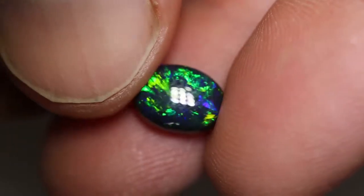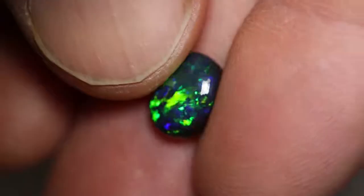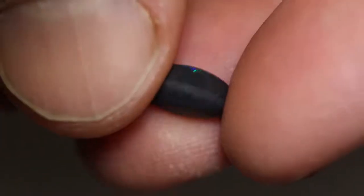Blues and greens and yellows and a medium dome. Very, very pretty stone, and if you wanted to make a ring, this would be my choice for a ring. Absolutely beautiful piece.